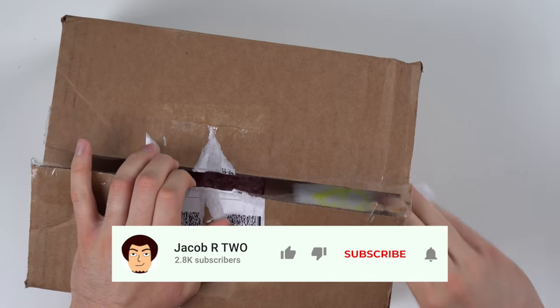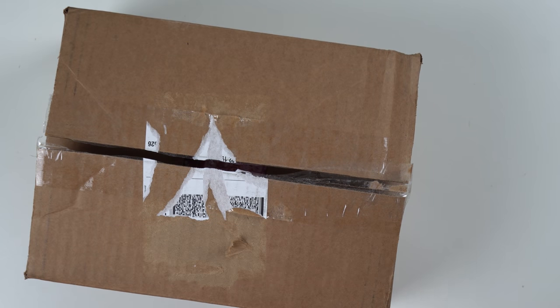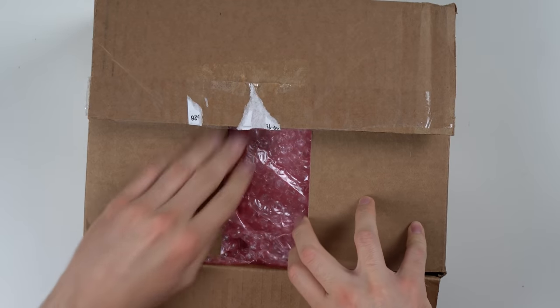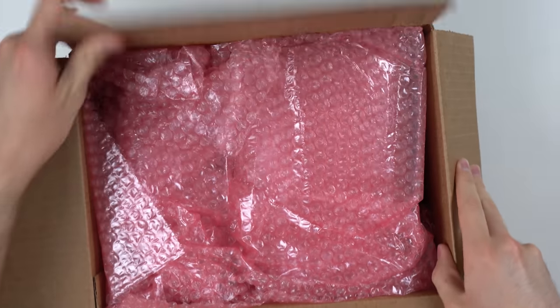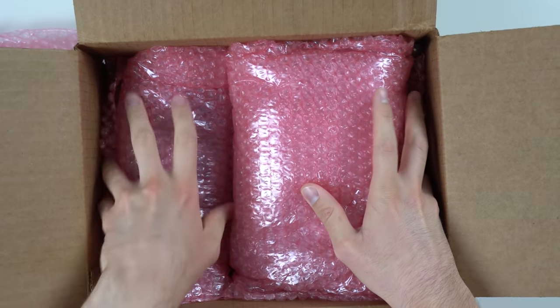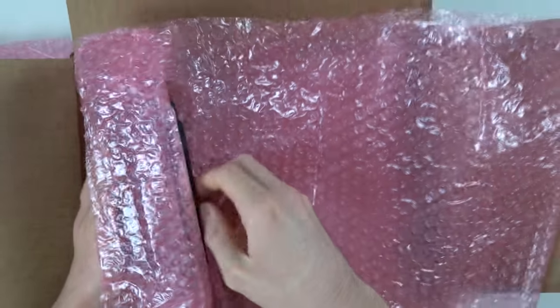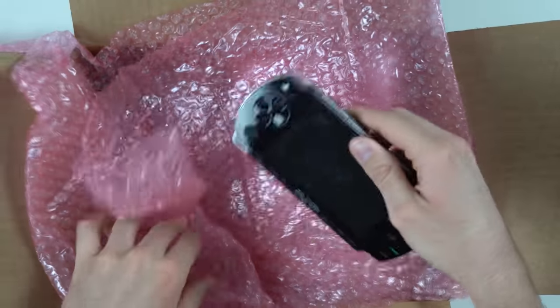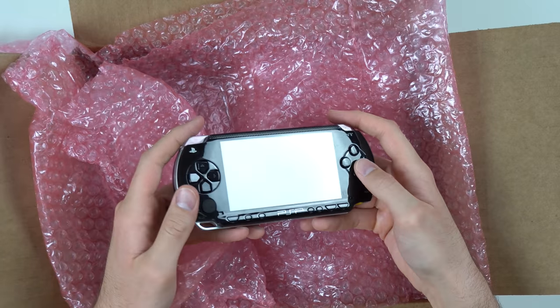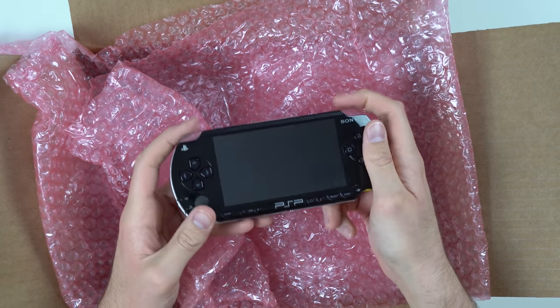The moment of truth — I got a packing slip in here first. It looks like I have a PSP 1001 with a couple games, so let's hope that's what's in here. Got some nice bubble wrap and they actually bubble wrapped this thing up pretty nicely. The console is here, and it actually looks pretty good. Got a lot of smudges on it but I don't see any major scratches.